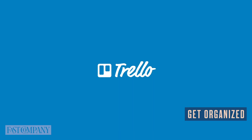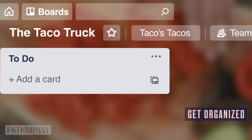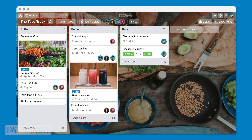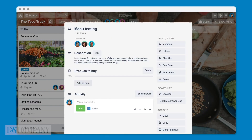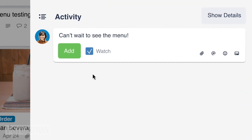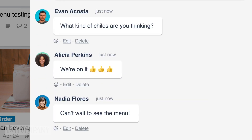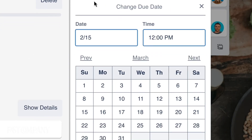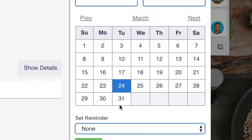First up, get organized. Trello is a tool that can help provide structure to virtually anything. It has a series of columns for keeping track of tasks. A team of people can add notes and files to each task and then move each task through different columns as a project progresses. You can also program Trello to auto-generate special task cards at specific intervals, which can remind you to complete daily or weekly tasks that might otherwise slip through the cracks.